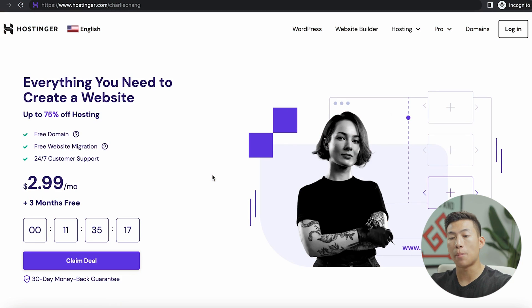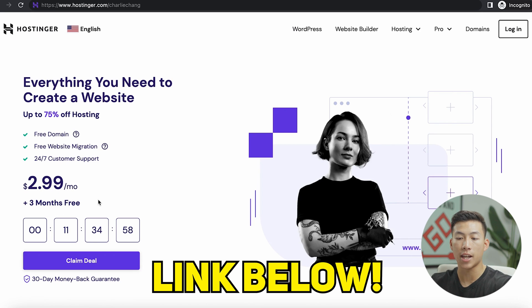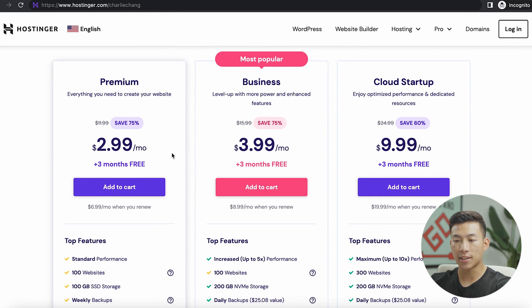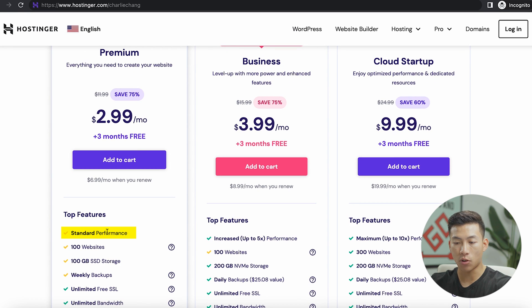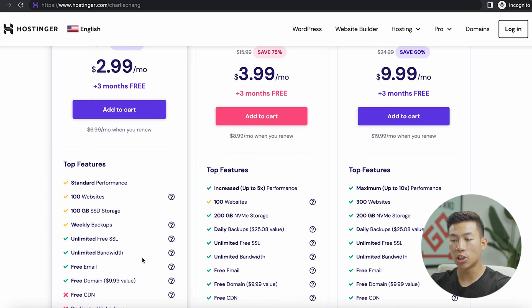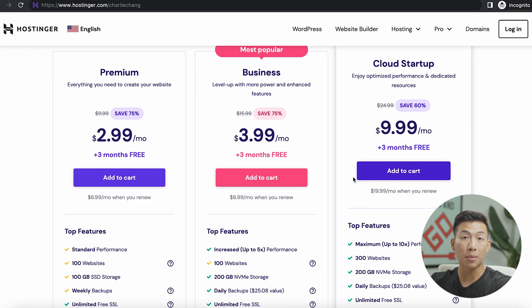If you use the link down below, you're going to get taken to this website where you can get a crazy deal of just $3 per month for hosting as well as three months free. This is only for our link down below, so go ahead and click on that and click on the claim deal button. That's going to take you to all of the web hosting plans — they have the premium plan, the business plan, and the cloud startup. For most of you, the premium plan is just fine. With this package, you get access to standard performance, a hundred websites, a free SSL, unlimited bandwidth, a free email, as well as a free domain name.